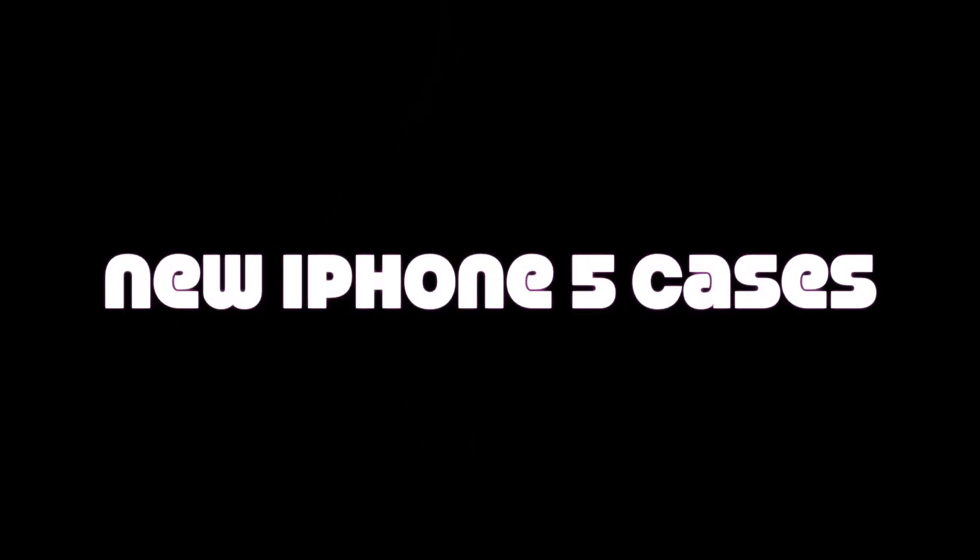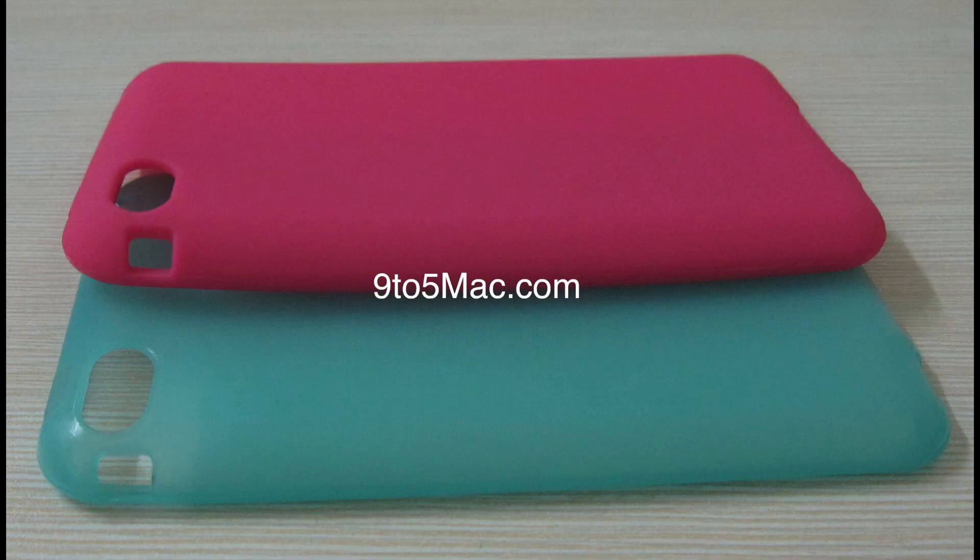What's up guys, today we're going to be taking a very first look at the new iPhone 5 cases that were actually revealed at 9to5mac.com. Here we have a silicon case as well as a hard case. The image that you see right now is the silicon case as well as the hard case.